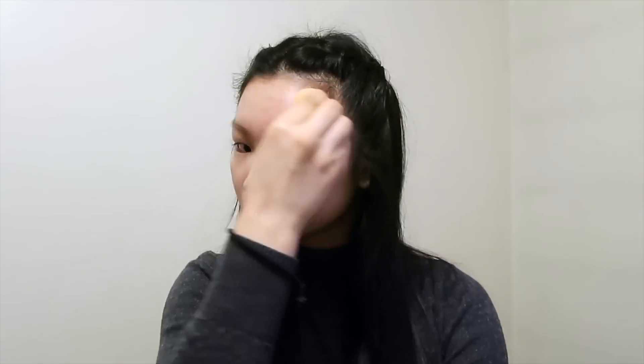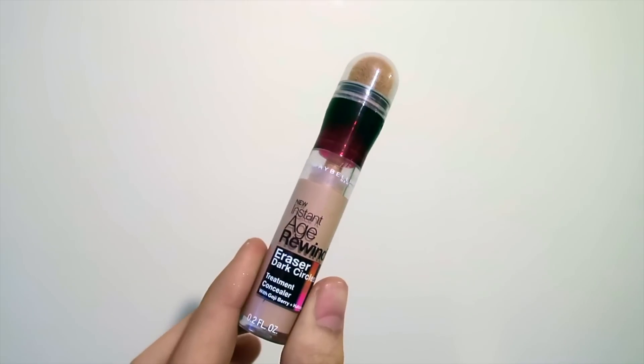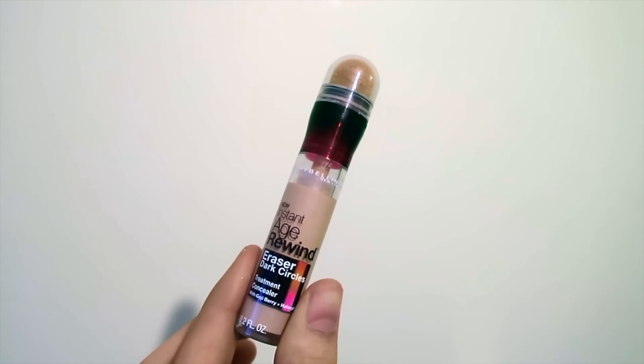For foundation I'm using the Kate Powderless Liquid Foundation with a damp Real Techniques sponge. For concealer I'm going to use the Maybelline Instant Age Rewind Concealer in the shade Light Pale, and I'm going to put that underneath my eyes and on any blemishes.